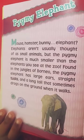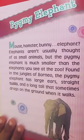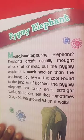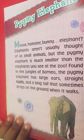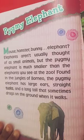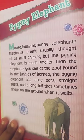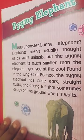This elephant is the smallest elephant on Earth. The pygmy elephant is much smaller than the elephants that you see at the zoo. Found in the jungles of Borneo, this pygmy elephant has large ears, straight tusks, and a long tail that sometimes drags on the ground when it walks. I'll give you some time to read the parts I didn't read just now.